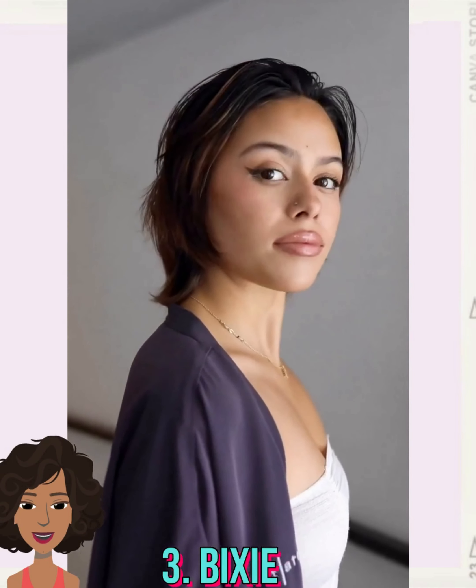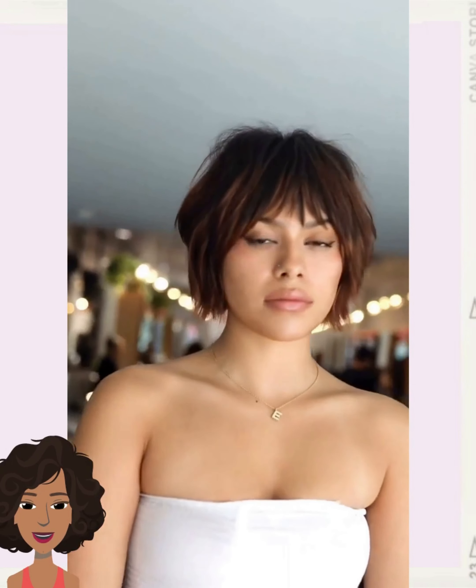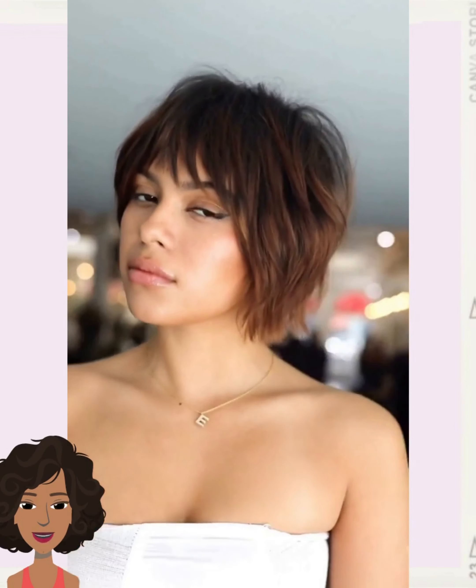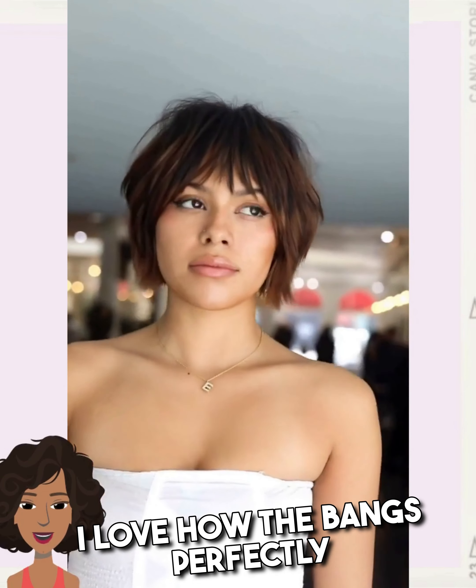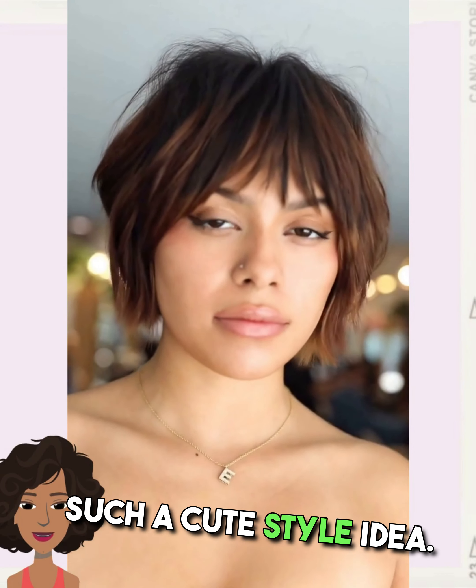And then we move into this pixie haircut style — loving this one. You can also classify this as a mini bob haircut. I love how the bangs perfectly frame out her face. Such a cute style idea.